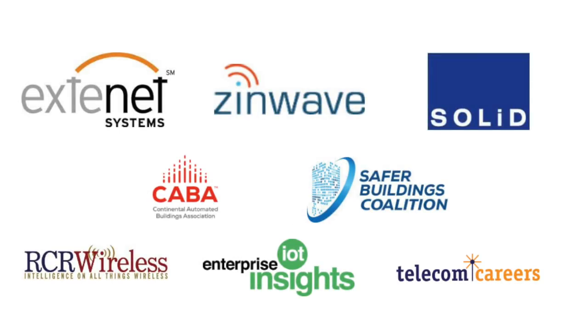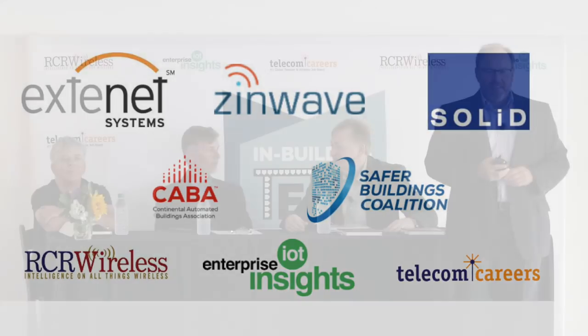Special thanks to our headlining sponsors Extinet, Zenwave, and Solid. We're ready for our last session. My name is Jeff Mucci, I'm the CEO and head of industry insights for ART Media — publishers of RCR Wireless News, Enterprise IoT Insights, and today we're launching In-Building Technology.